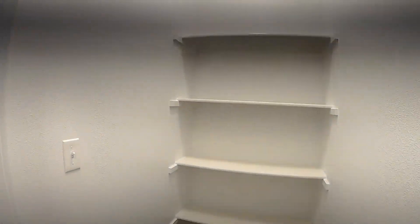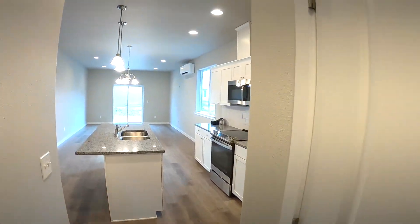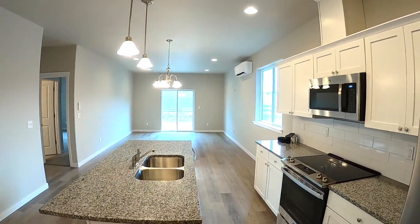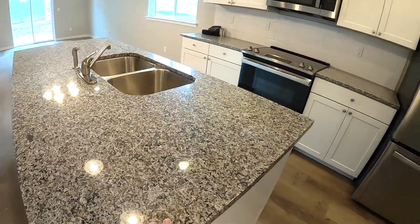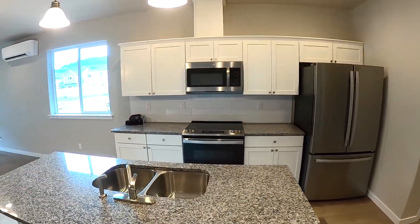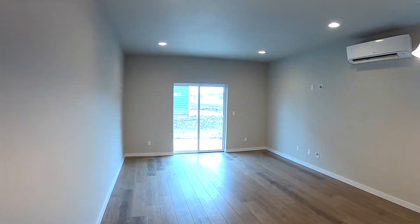We've got a pantry where we also have the crawlspace access. And what you'd expect from new construction — we've got the open concept, with some nice features like painted wood cabinets, solid surface granite countertops, stainless steel appliances. I think the fridges are upgrades, but that's typical with new construction. Vinyl plank flooring and recessed lighting throughout.